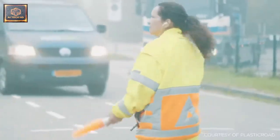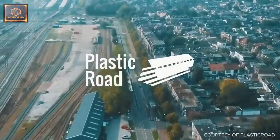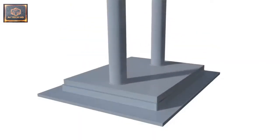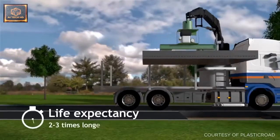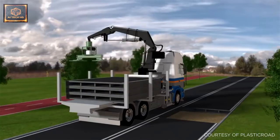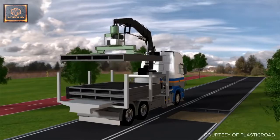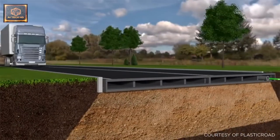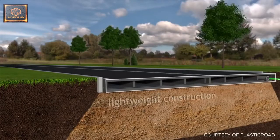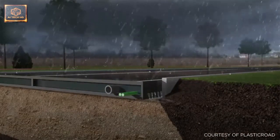Taking things a step further, Dutch company KWS together with Wavin and Total have developed Plastic Road, a prefabricated modular roadway made from recycled plastic. The product's anticipated lifespan is three times longer than that of a normal road build-up. It's also four times lighter and can be constructed 70% faster than a traditional asphalt roadway. Plastic Road's hollow design allows service pipes and cables to be fed through its road deck without the need for extensive digging.